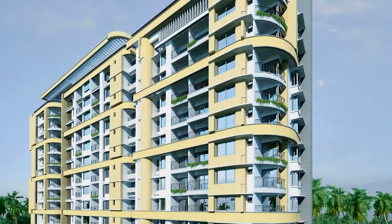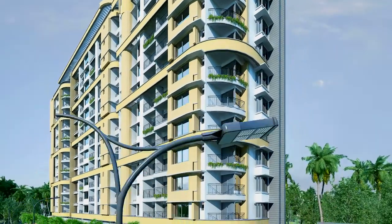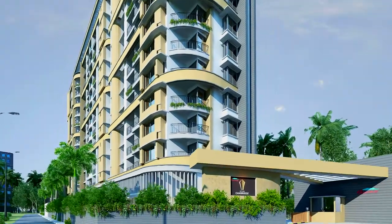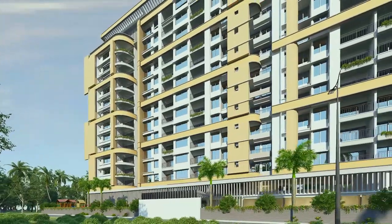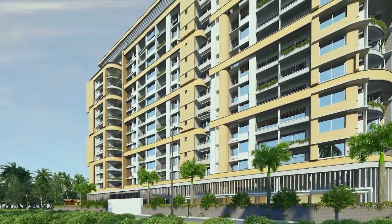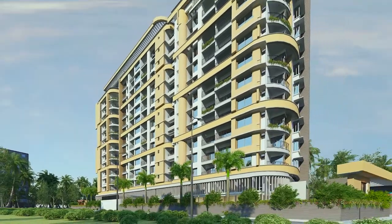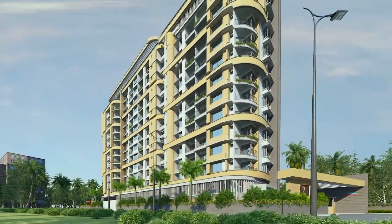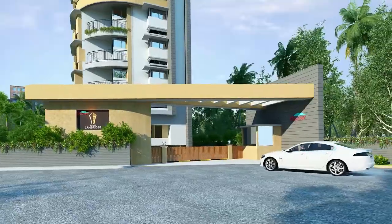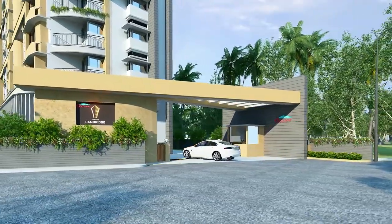Its luxuriously appointed facilities stimulate ideas, perfect for families and working professionals. The property is just a stone's throw away from the city's best shopping malls, colleges and hospitals — everything connected by 4 entry and exit points to the heart of the city. A short distance from Mucolical Junction and just 200 metres from the reputed St. Thomas School brings you to your new address, a testament to luxury.